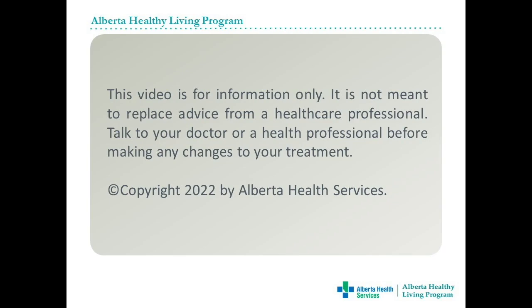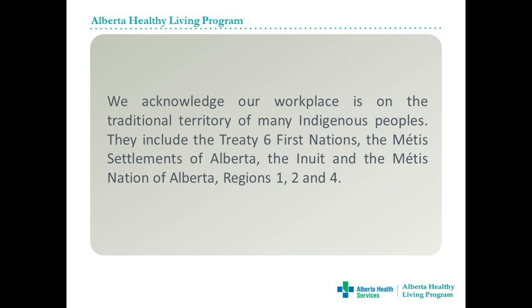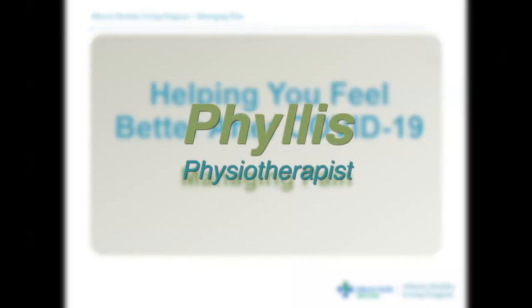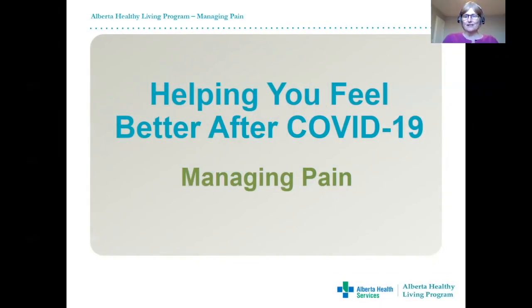This is part of the Alberta Healthy Living video series, Helping You Feel Better After COVID. This session will focus on ways to help manage muscle and joint pain.